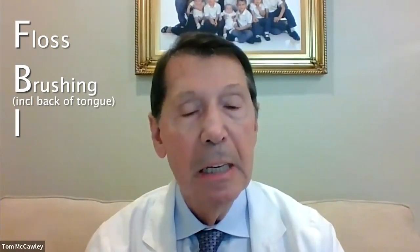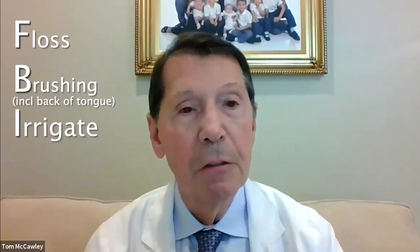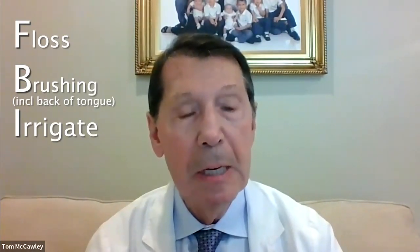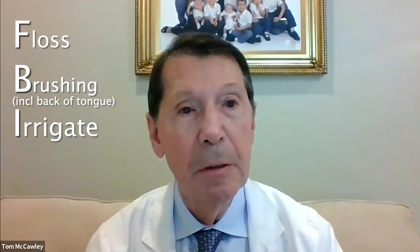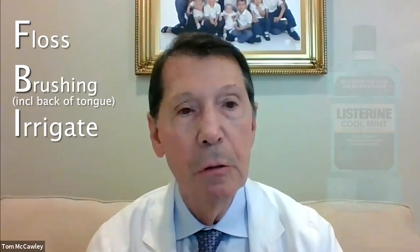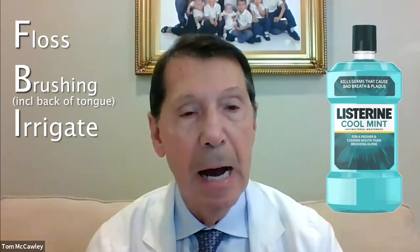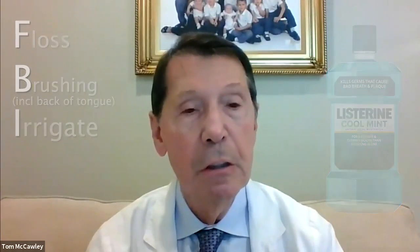Then we say irrigate. You need to use some sort of a water irrigator with an antiseptic in it to help kill the bacteria. It's like you kick the ant hill over first, then spray it with ant killer. The simplest thing would be to use two ounces of Listerine — generic is fine — to six ounces of water and irrigate. So that's the FBI, and you just need to do it once a day.